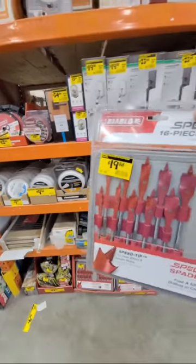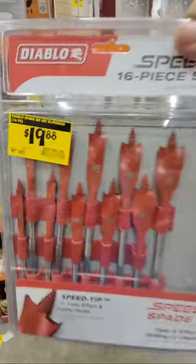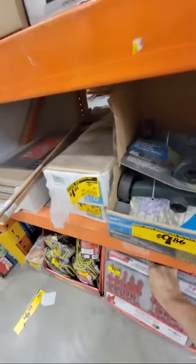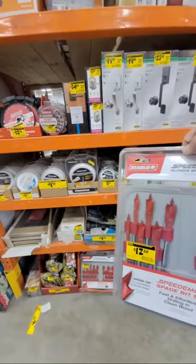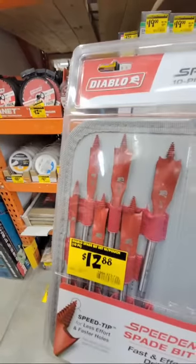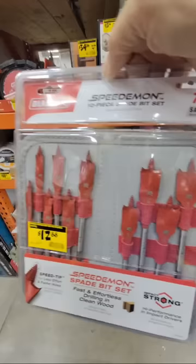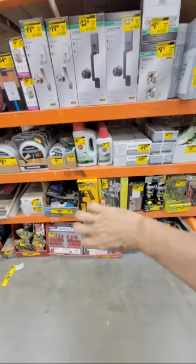They brought a bunch of Speed Demons over here. There's a 16-piece kit — I'd like to see the price a little lower. The smaller 10-piece kit is $12.88, which is a decent price. Sometimes these have to sit here a couple of weeks before the price really starts eroding away.